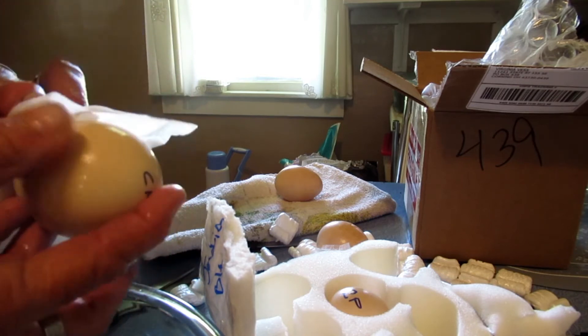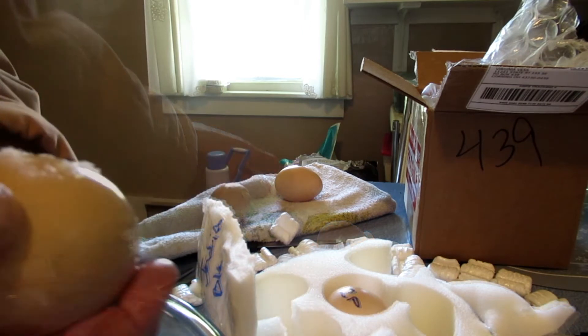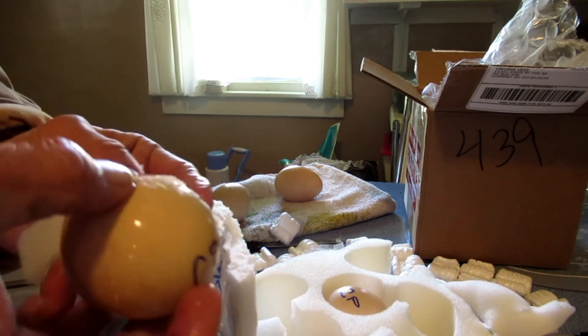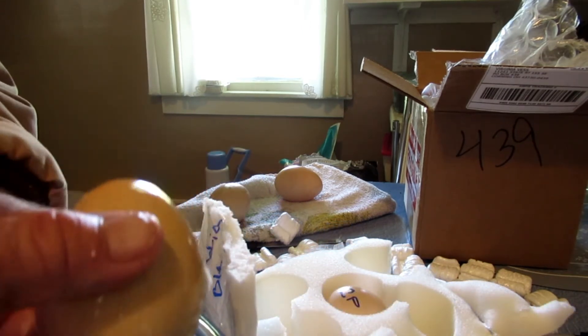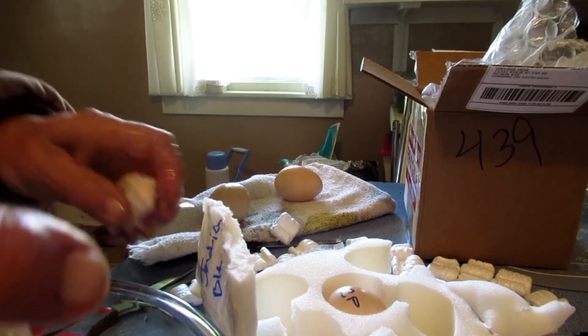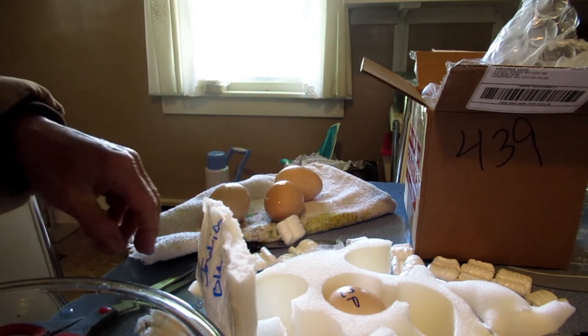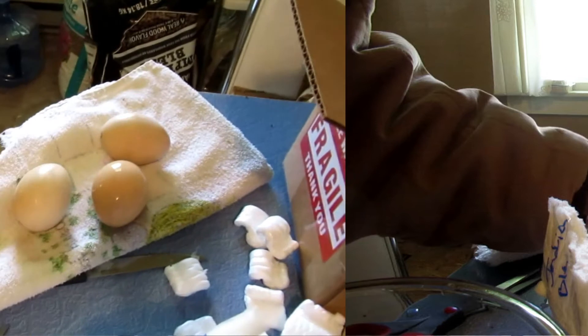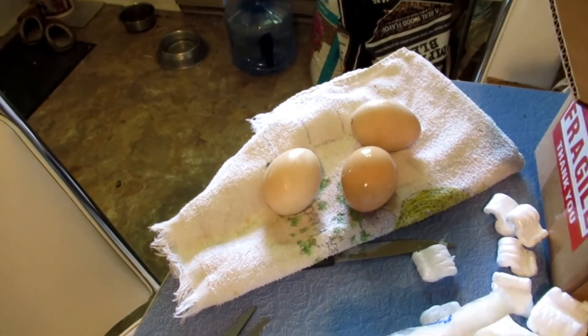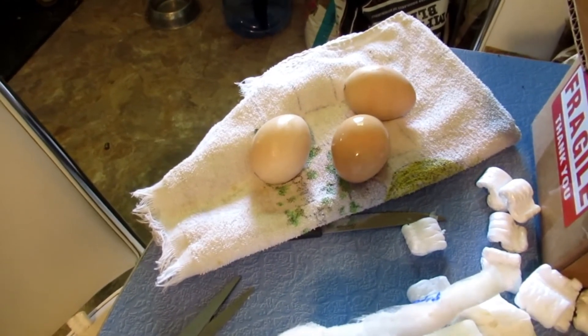I'm just going to leave that on. I've got three eggs. I'm going to contact the seller, but he doesn't guarantee safe arrival, so we'll see what happens.